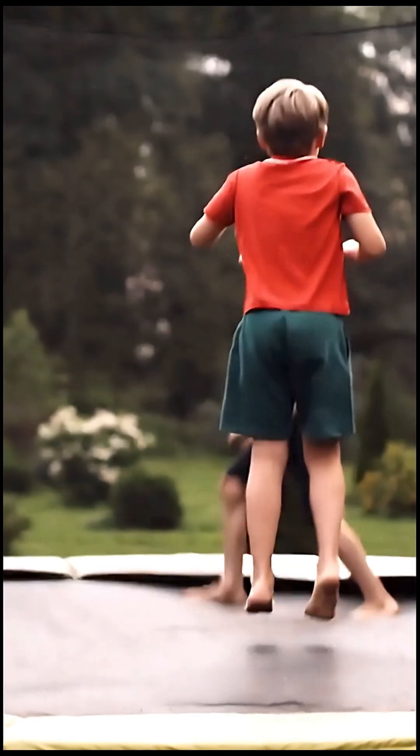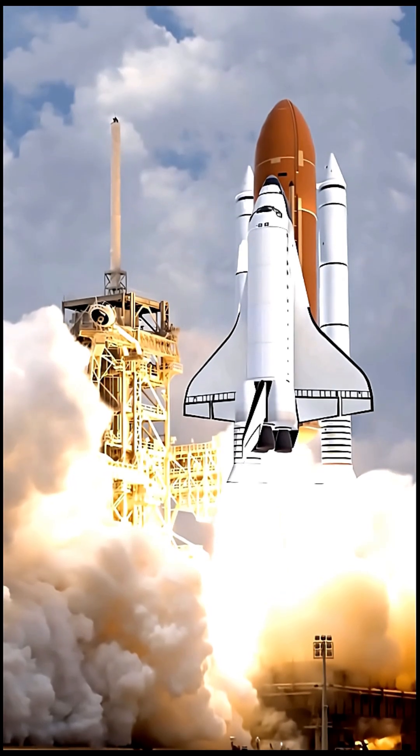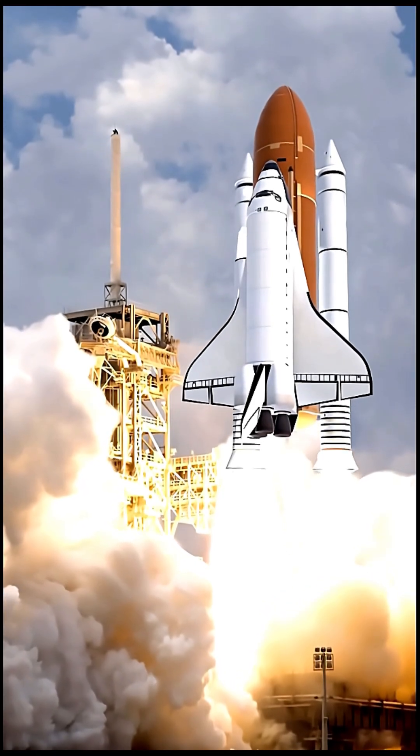Third law: action and reaction. Every force exerted results in an equal and opposite response. Think rockets — gases push backward, and the rocket goes forward.